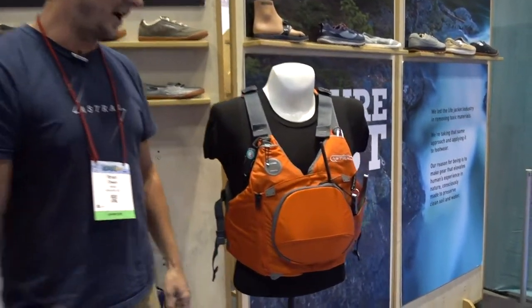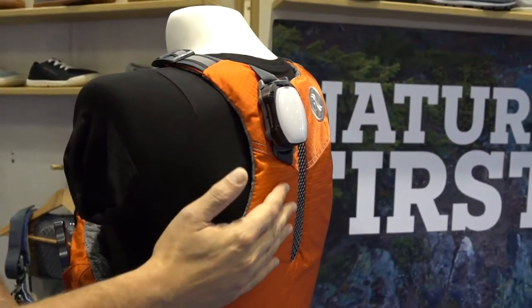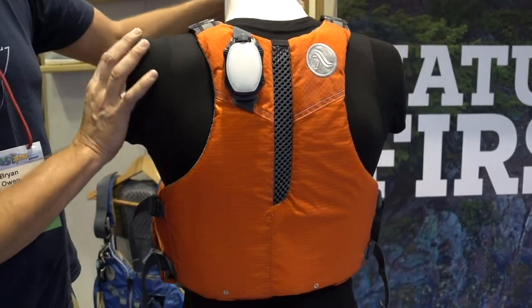Hey everybody, my name is Brian. I'm with Astral and today I want to show you a few of our new products for spring 2020 in the kayak fishing market. First off, we've got the new Sturgeon PFD. The Sturgeon features our thin vent back, which is a super thin sheet of foam that's well ventilated and very thin, so you can recline against the tallest of kayak seats.